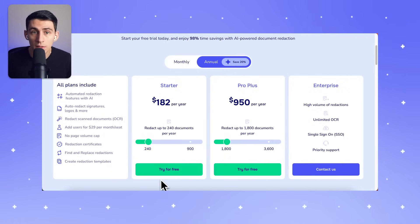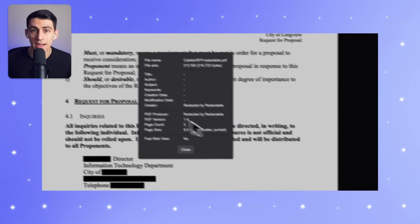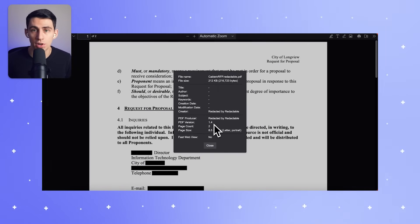Here's what really sets Redactable apart: safety. Unlike other methods, we don't just cover your data — we eliminate it entirely. When you use Redactable, your redacted content is gone forever, unrecoverable and secure. This level of protection ensures your sensitive information stays private.